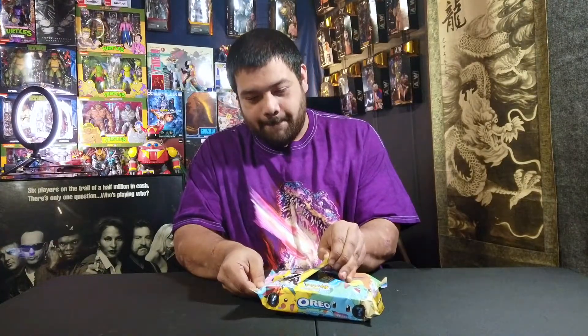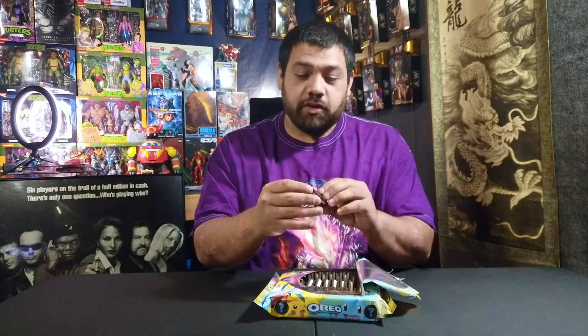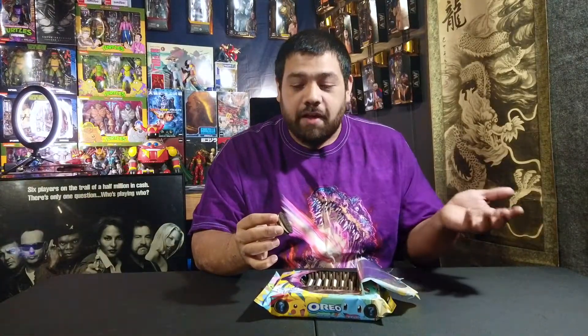Pretty excited to see what we get. Let's see — I'm not sure if you get one design per package or a mixture of the 16, so we'll see. The first cookie is a Bulbasaur — that is actually pretty cool. I'm going to look through these and see if they're different or if they're all just Bulbasaur, so I'll be right back in a second. After doing a little bit of searching through, I just pulled out a couple of them and there is a mixture of all the different ones.